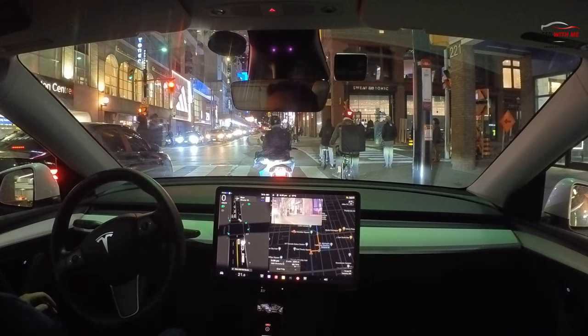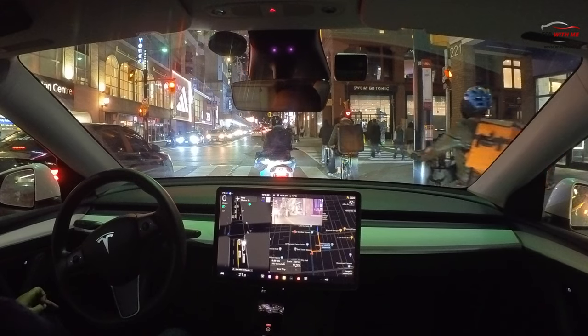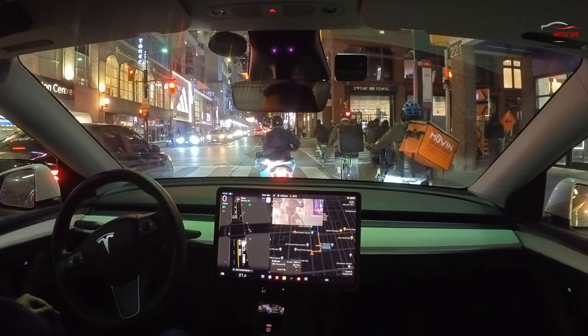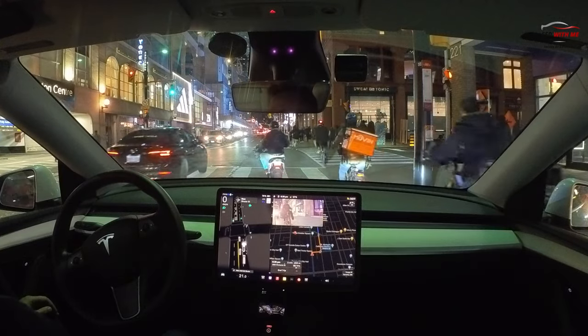We're going to have to turn right here. Look at everything FSD has to deal with: a person in front, oncoming traffic, pedestrians, scooters coming from all directions — probably six, seven, eight different factors. FSD has to calculate all of these things and make that turn safely and smoothly. Let's see how it does.